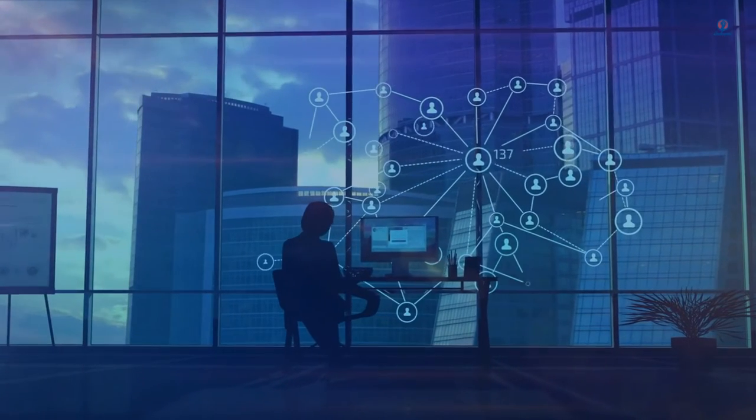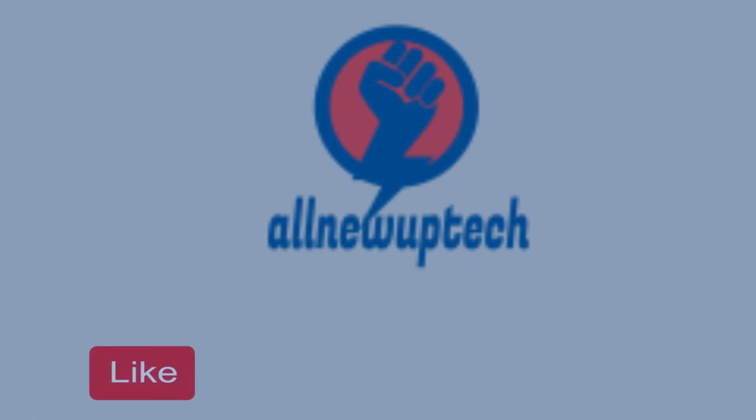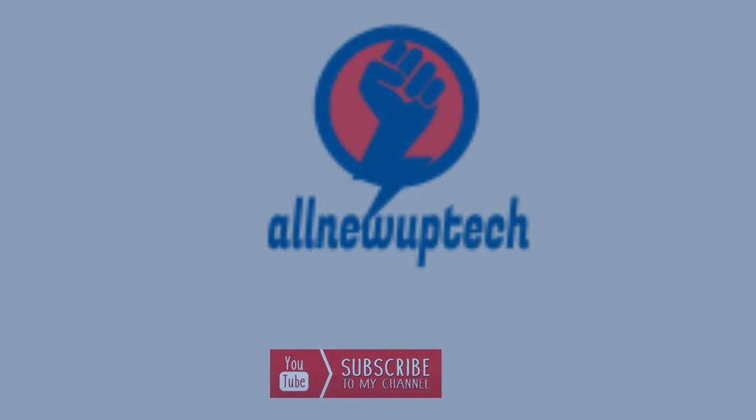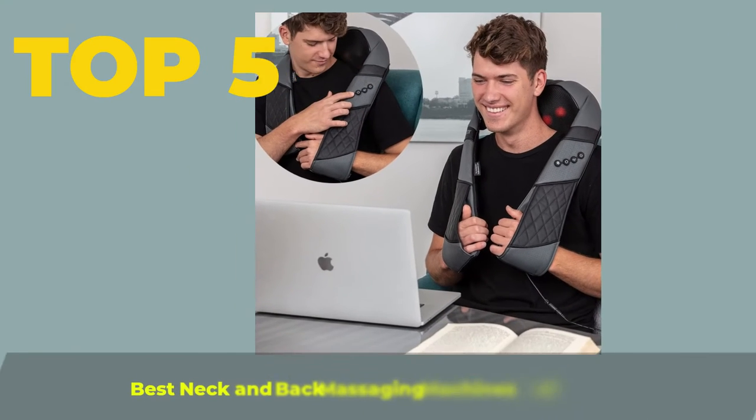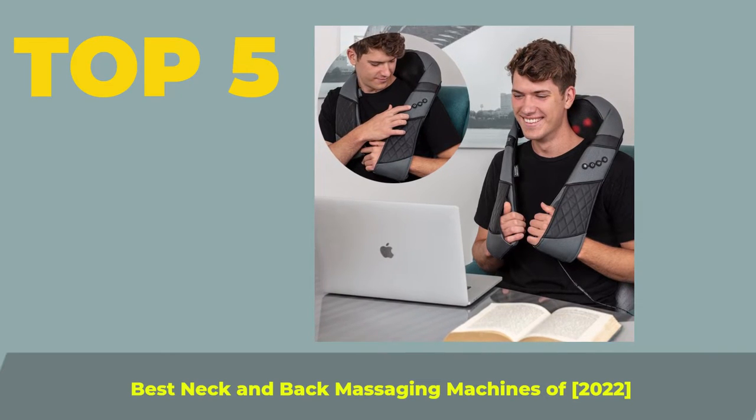Welcome to my channel. Select your best products — all new tech. Like, subscribe, and unlock the bell icon. Top 5 Best Neck and Back Massaging Machines of 2022.